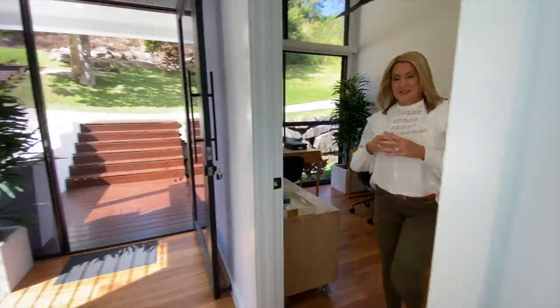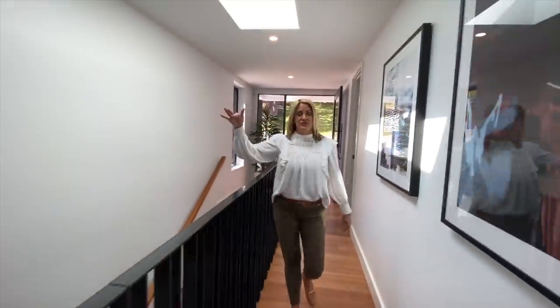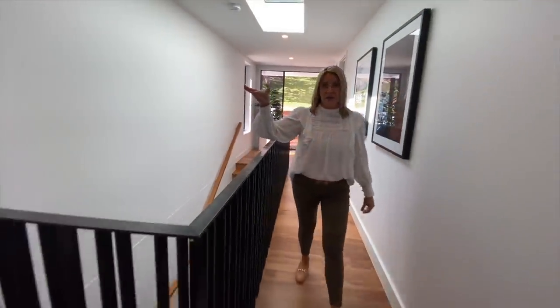Now I'll take you down and show you the garage down this little walkway here. So you come into your driveway and into your double garage, and then it comes into the house just here.